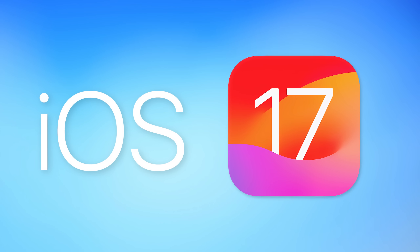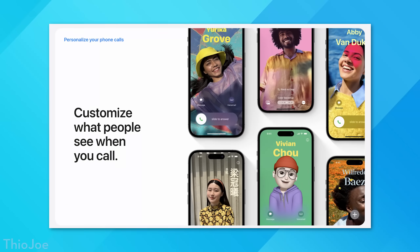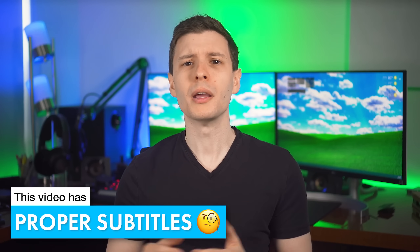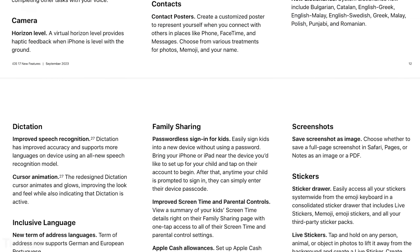iOS 17 was just released and there are plenty of new features, but I don't want to focus on the big major features that everyone's already been talking about, like contact posters, standby mode, or live voicemail. Instead, I want to focus on new features that are somewhat hidden, maybe barely mentioned in the changelog or not mentioned at all. A lot of these are just little improvements for convenience that I think are actually just as cool as the big new features. So let's jump into it.